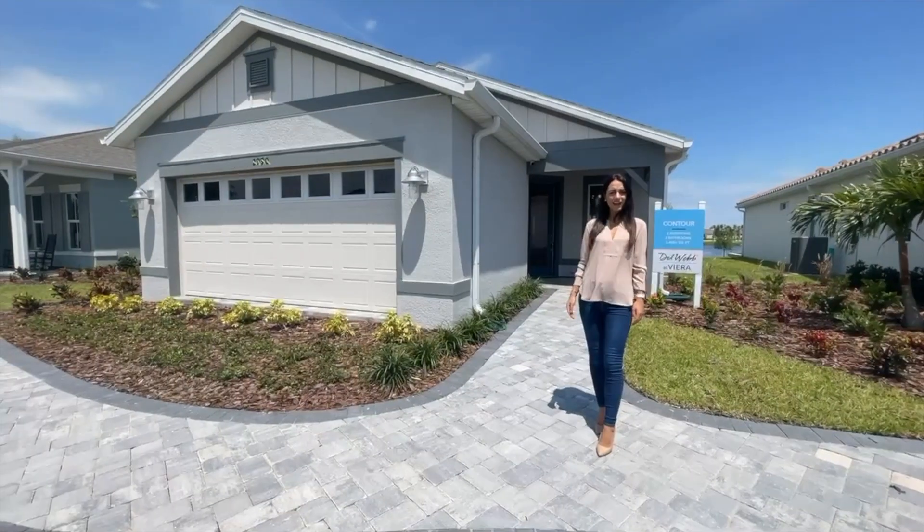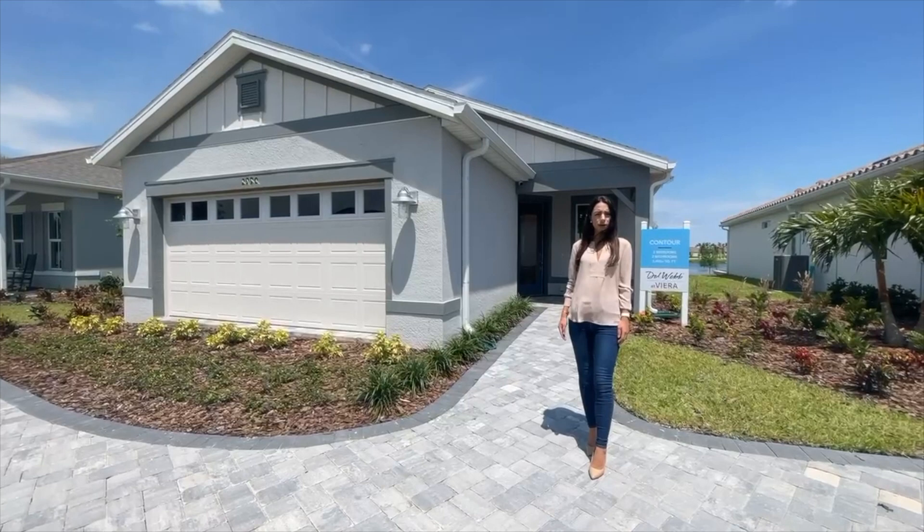Hi, welcome to Del Webb at Viera. We're going to be touring their Contour model. This is a two-bedroom, two-bathroom home, just over 1,400 square feet. Come with me.